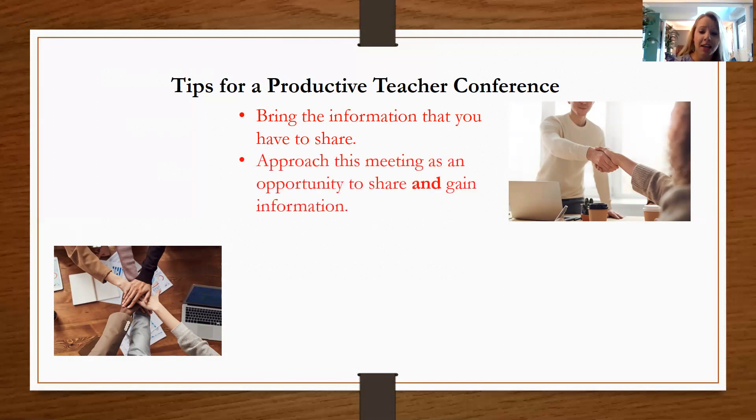Approach this meeting as an opportunity to share what you're seeing at home and to gain information. Sometimes there is a discrepancy between what is seen at home and at school. For example, I've had meetings where I mentioned how great a child's behavior is at school, and the parent was surprised because they experience frequent temper tantrums at home. Other times we see difficulty at school that a parent isn't yet seeing, due to the different nature of school versus home and different expectations. So it's great to approach this as a team effort — sit down, put all the information together, and figure out what you have.